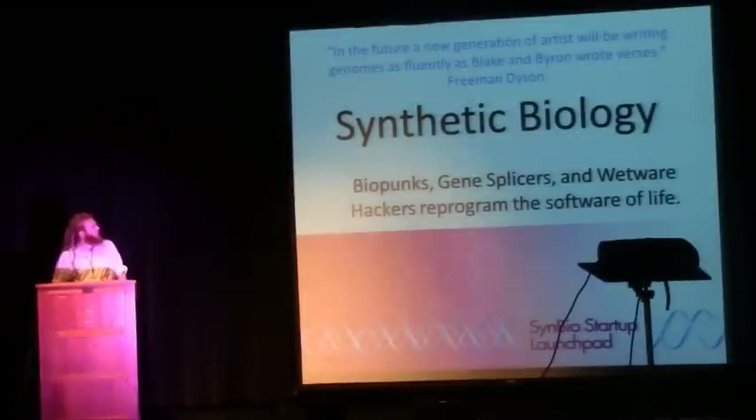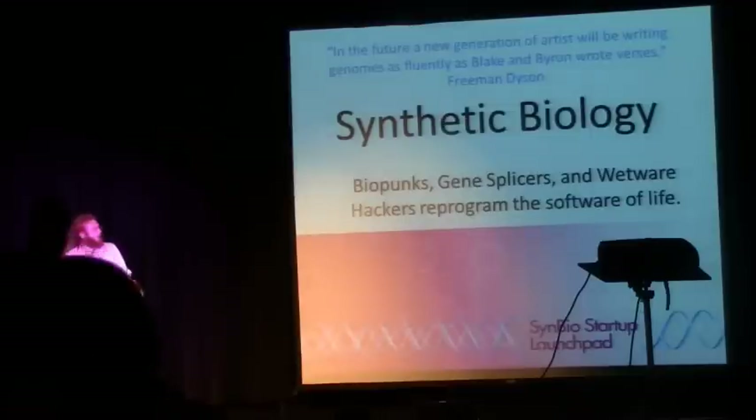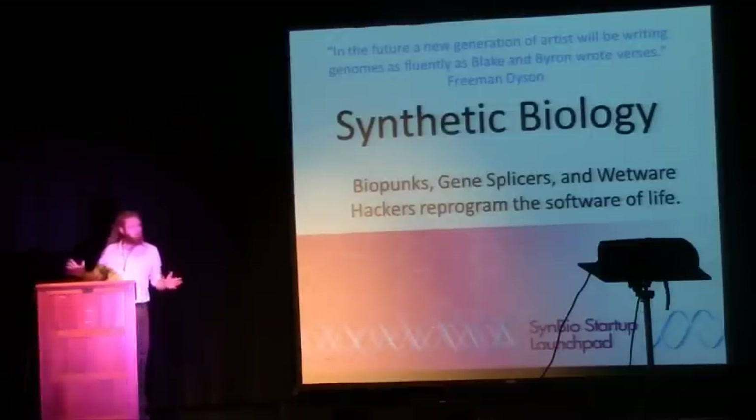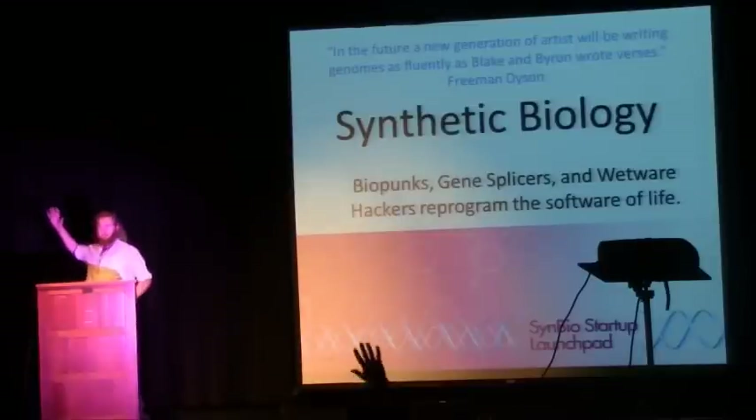I'm going to be talking about synthetic biology, DIY bio, the whole biopunk movement, biohackers. Does anybody out there have a basic understanding of biology? I'm going to go over the basics real quick just to catch everybody up.